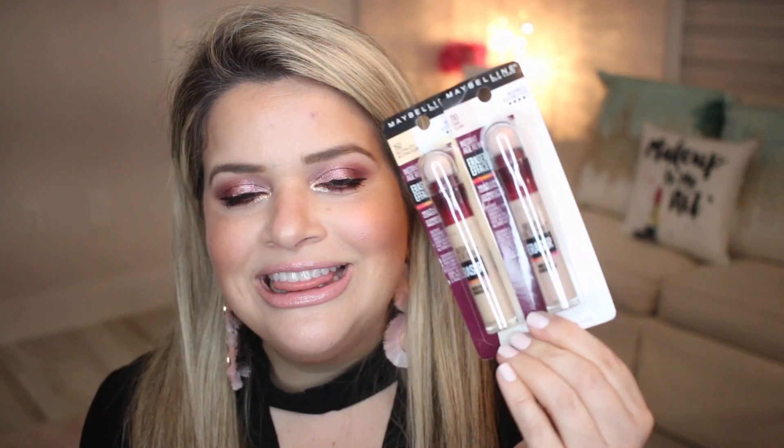Let me know in the comments what you guys want me to do with all this makeup. I was thinking of doing a full face trying out some of these drugstore products, or maybe a full day wear first impression. Let me know what you would like me to do.